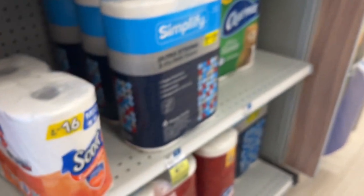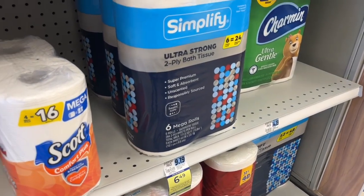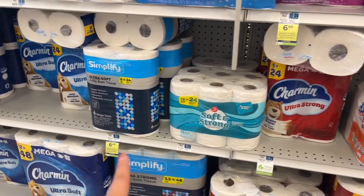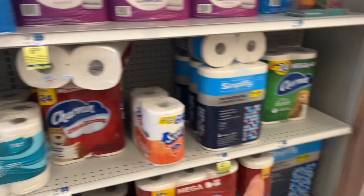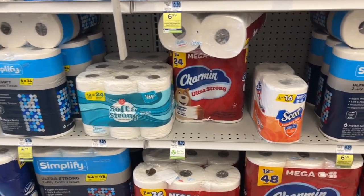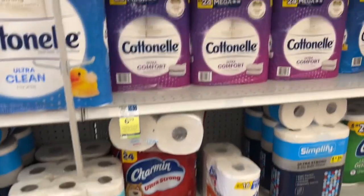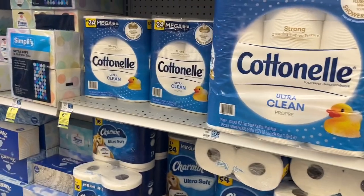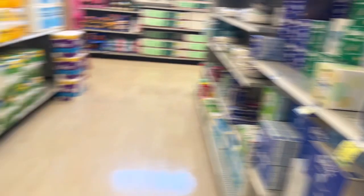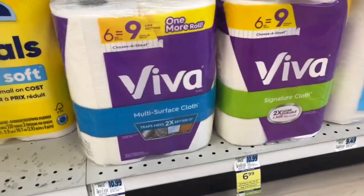These paper towels look to be the same kind — one's a blue color, one's a red color, but I'm not seeing a difference between the two. Viva is on sale for $6.99 — when you buy two, you get $2.